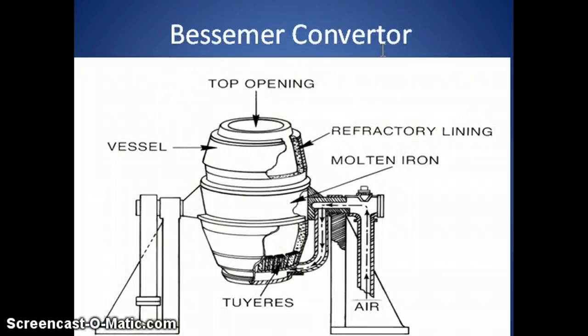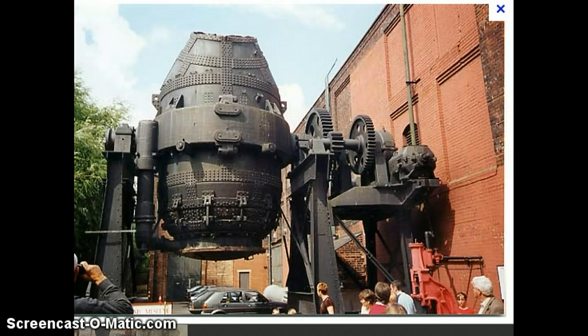Our next invention is the Bessemer converter. Looking at it, what does it look like to you? Think Star Wars — think R2-D2. That's what it works like, except the Bessemer converter is actually a lot bigger. This is a picture of a real Bessemer converter, certainly bigger than R2-D2 and bigger than all the people in the picture. It's a huge invention machine that changes industry, the steel industry in particular, forever.